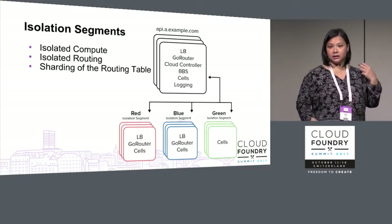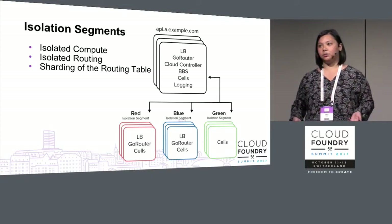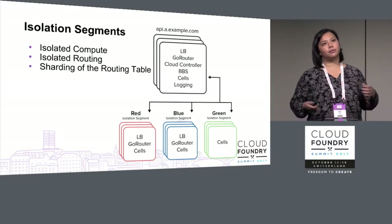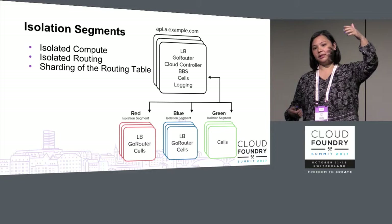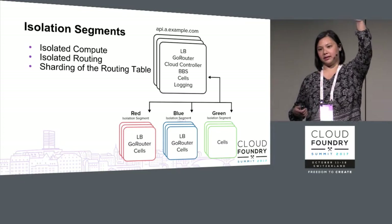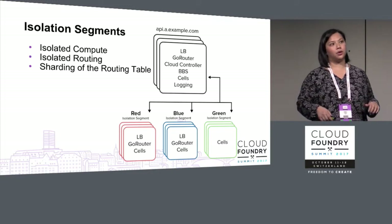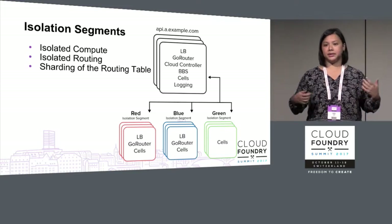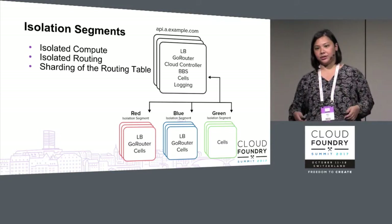Isolation segments: we've made great progress and are seeing a lot of adoption in the community with wide and varying use cases. We're seeing people put an isolation segment in their public DMZ so routers and cells are publicly accessible while everything else stays in internal networks. We also see consolidation — one customer is going from 16 separate foundations down to four because of isolation segments.